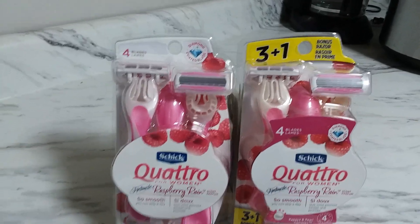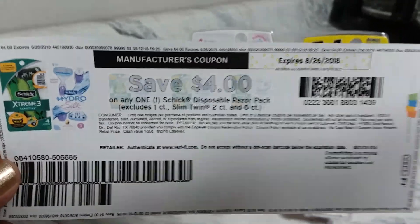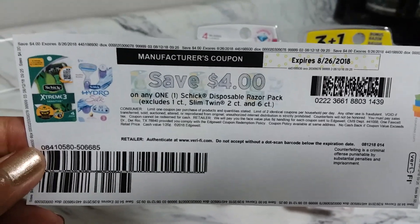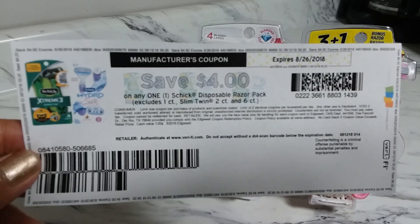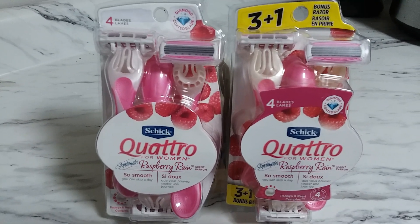You have to use this coupon, guys — this is $4 off one. Now this coupon right here is no longer available. I printed this a week before on coupon.com and it's no longer available — I just checked it. So if you guys have this one, definitely use it because this is a hot deal.